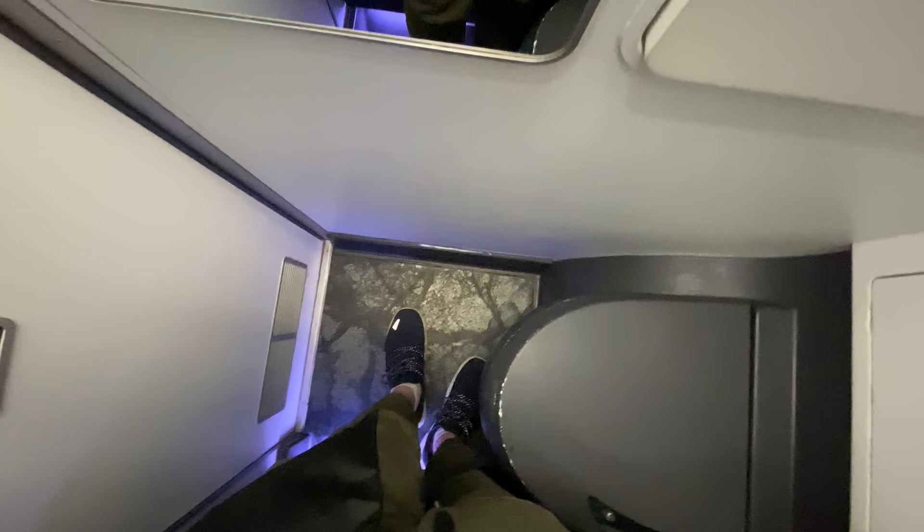Welcome to the Jetstar A320 economy class lavatory at the back of the plane. It's quite tiny, but it actually looks pretty good. You've got a coat hook, bins, a flush button, and the floor looks pretty cool.